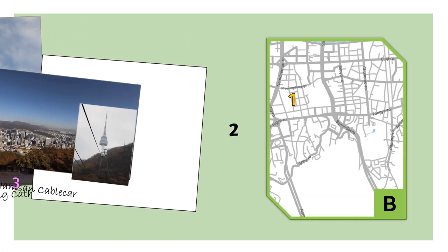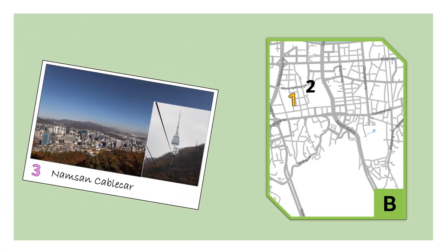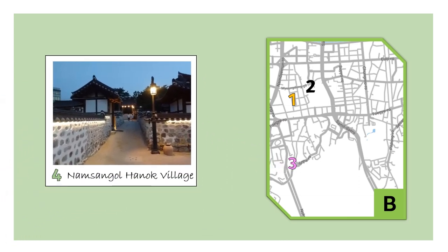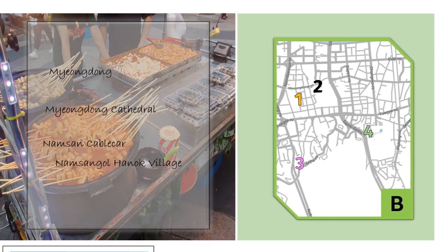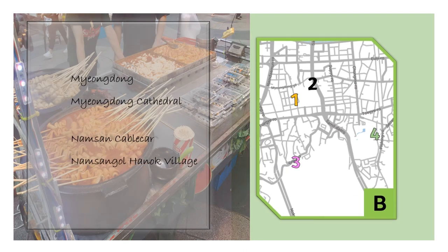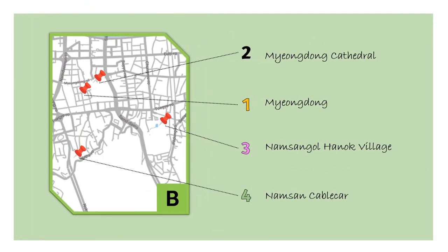Next is the Namsan Cable Car. And finally, the Namsangol Hanok Village, which is an interactive Hanok village with different activities and programs. Here is the list of the places mentioned above, and here is the location and the summary of the places.